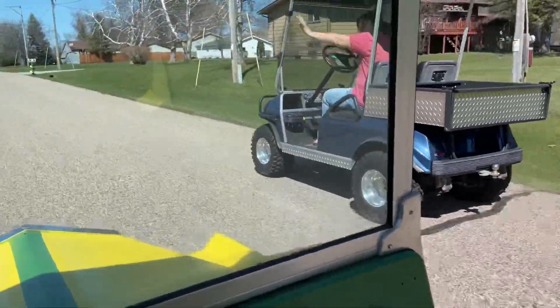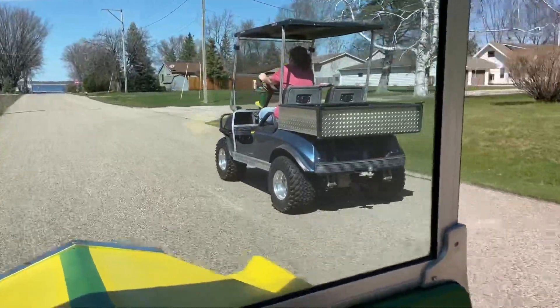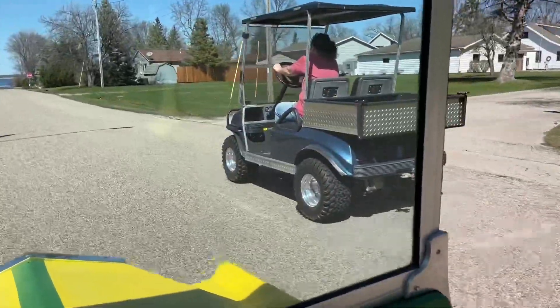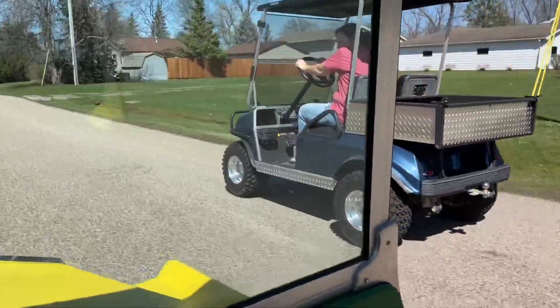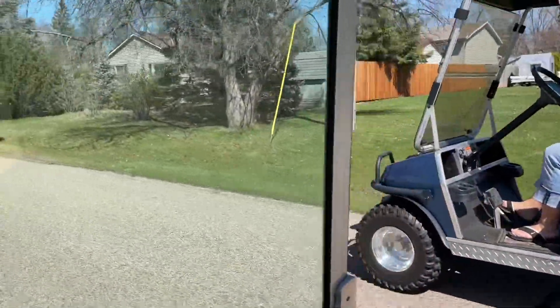Come on, 36-volt Club Car! Getting beat by a 4-stroke! We're coming back! Almost even! Dang it!